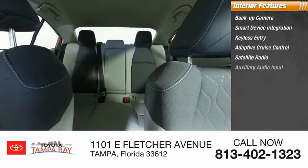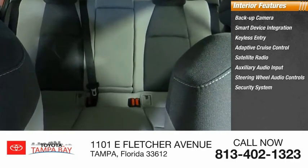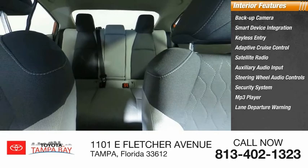Satellite radio, auxiliary audio input, steering wheel audio controls, security system, MP3 player, and lane departure warning.